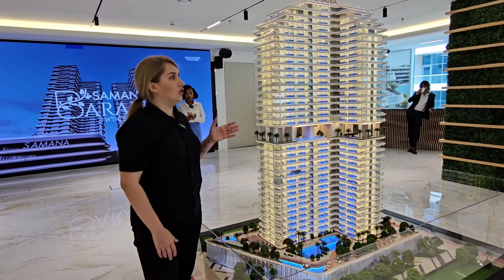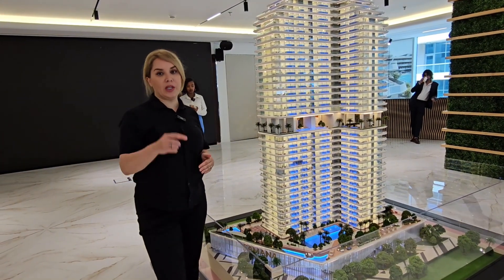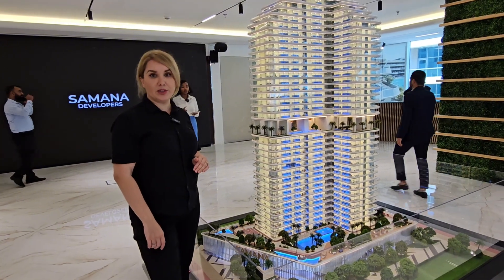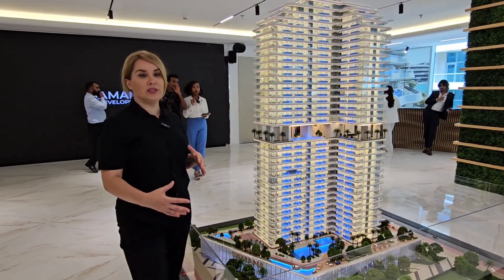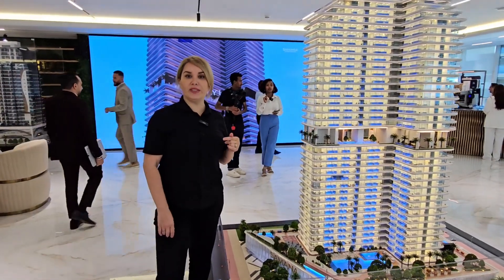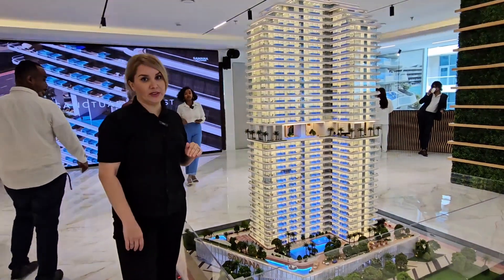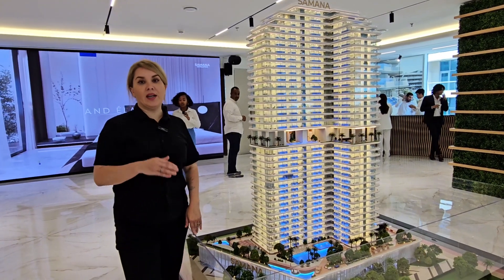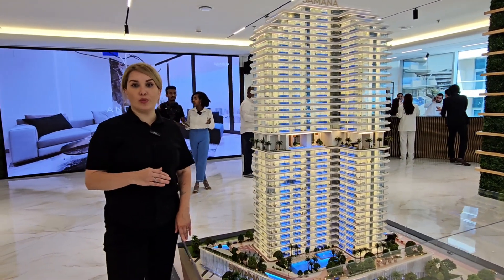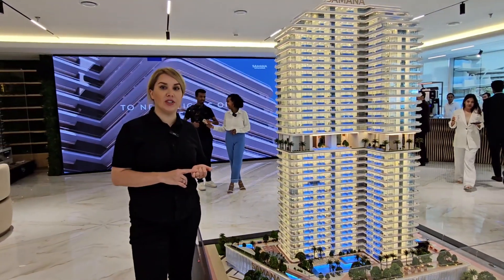It has very generous sizes — studio apartments start from 400 square feet. I will put all the details in the description. It comes with a smart home system. All apartments are unfurnished but fully fitted with kitchen appliances; they use the Bosch German brand for your cooker, dishwasher, washing machine, and microwave.